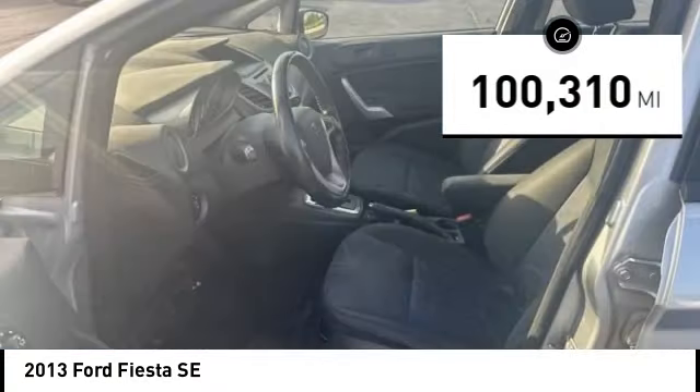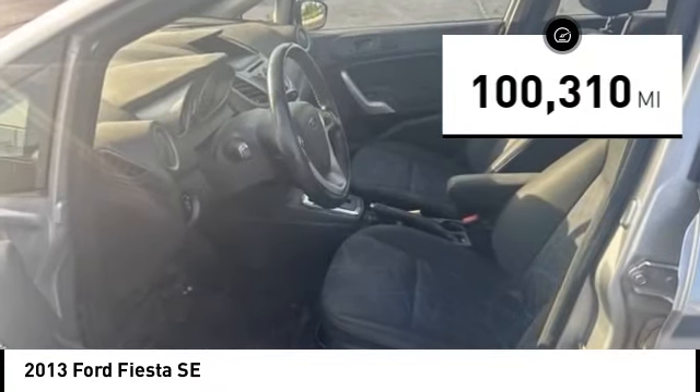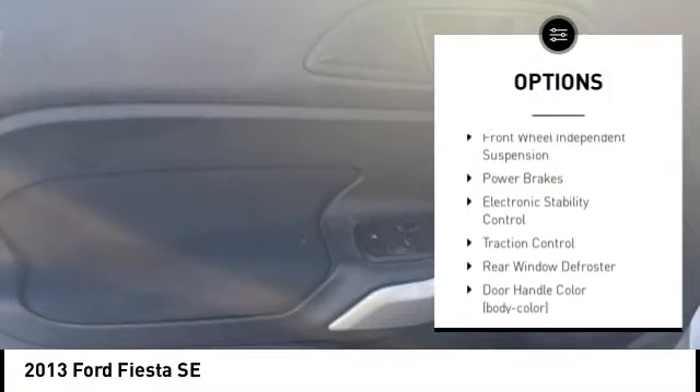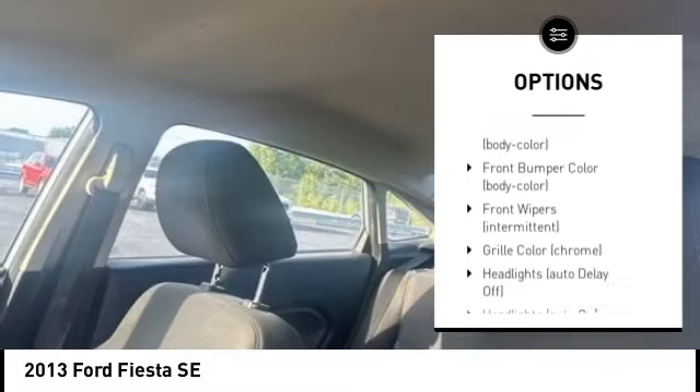This vehicle has less than 105,000 miles. Here are some of this vehicle's great options: stability control, tire pressure monitoring system, remote keyless entry, speed control.